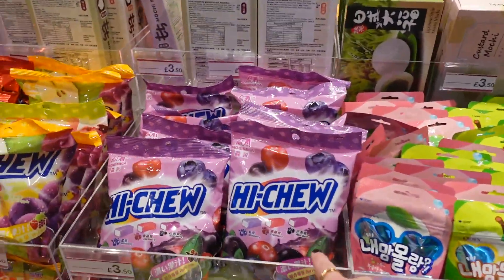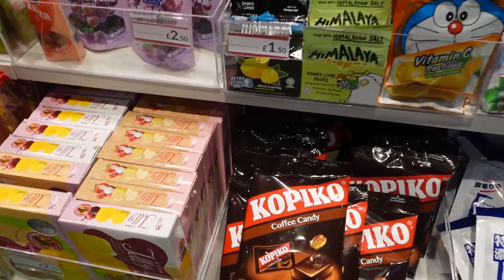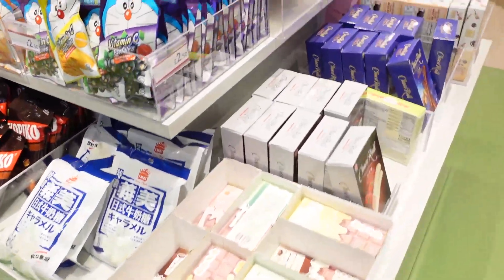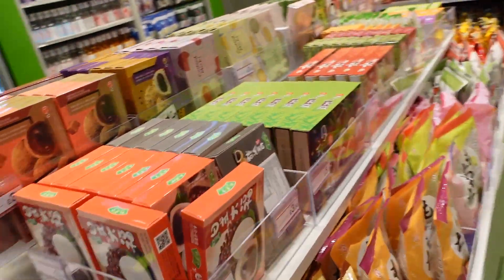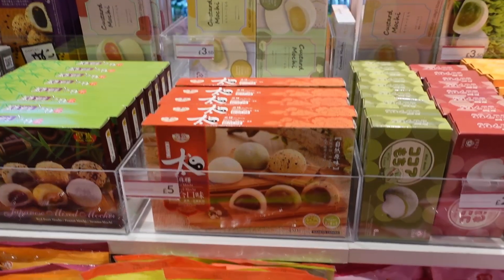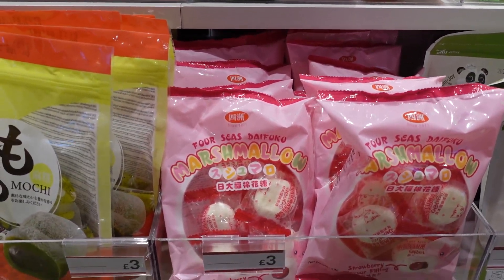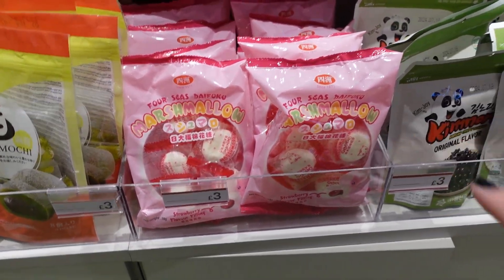Look at all these sweets — I love Hi-Chew sweets, I might need to get some of those. Oh, what is that? Coffee candy — somebody might be interested. Leo loves his coffee. More mochi — and four seasons marshmallow? Strawberry flavoured filling — they sound so good! Sorry, I'm so excitable right now because there's so much amazing stuff in here.